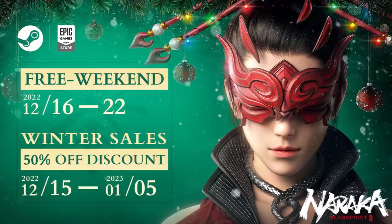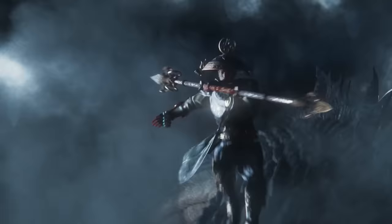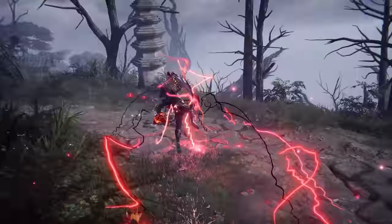Big shout out to today's sponsor Naraka Blade Point, which is currently hosting its free weekend as well as a 50% discount on Epic and Steam. If you somehow avoided hearing about this game, allow me to catch you up to speed. Naraka has pioneered its way into the battle royale genre with its unique melee focused combat. It features a deadly collection of weapons and moves that lead to various fighting styles and powerful combos for you to use.